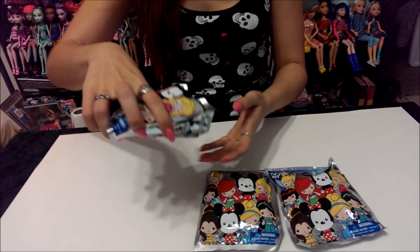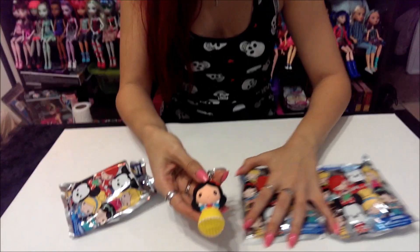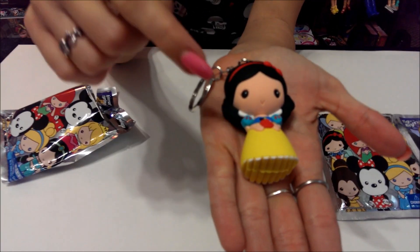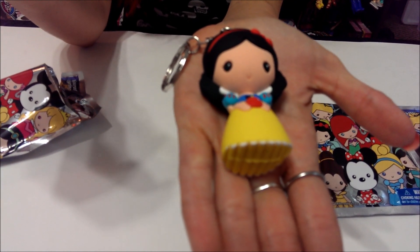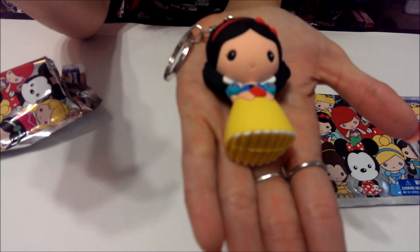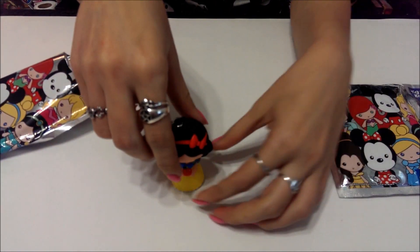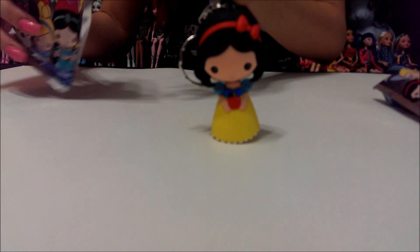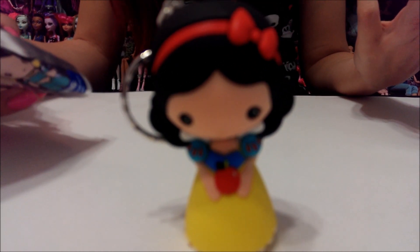I got Snow White — the one that Robin wanted! These are so cute. I'll hold it steady so you can zoom in. She's got her little apple. Someone put in the comments on the other video that they look like polymer clay, which it kind of does, but it's actually a rubber and it's kind of soft. She actually does stand because she has a dress that acts as a little base. The other ones I got in the last video were Ariel, Aurora, Jasmine, and Mickey.